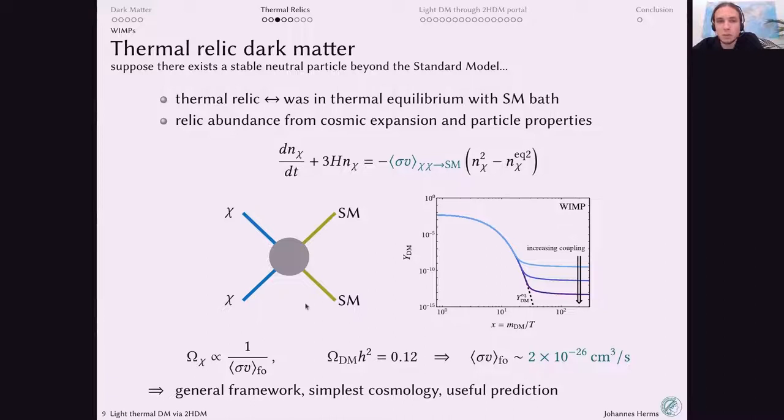If you make the cross-section larger — stronger annihilation — the dark matter density can track the equilibrium value longer, resulting in a lower relic density in the end. This very general framework predicts that the dark matter density is inversely proportional to the thermally averaged annihilation cross-section at freeze-out. Demanding that this reproduce the observed density, you find the annihilation cross-section should be about a picobarn times the speed of light. That's a great model — one of the most successful in dark matter physics.